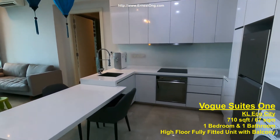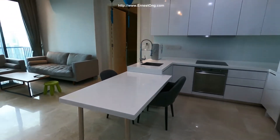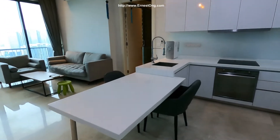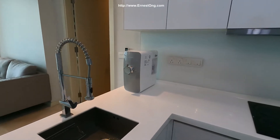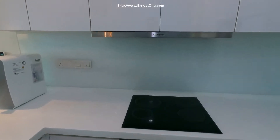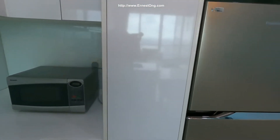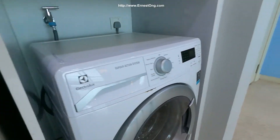I'm showing you this one bedroom unit in the Vogue Street 1 KL EcoCity. A fully furnished unit. The owner has equipped a water filter from Colway, and it comes with the Ariston hood and oven, Sharp microwave.